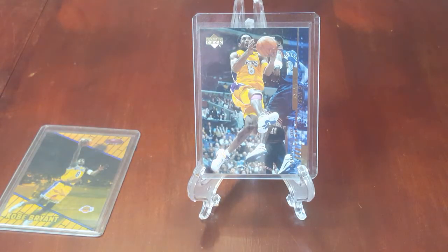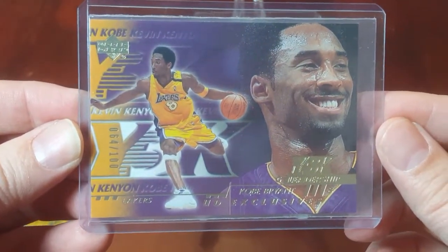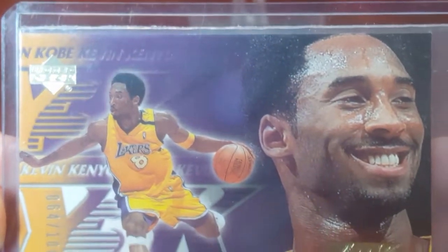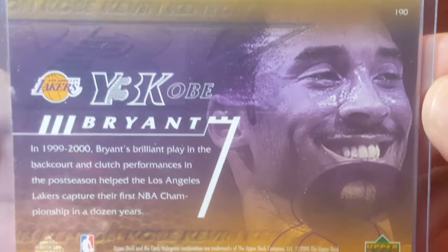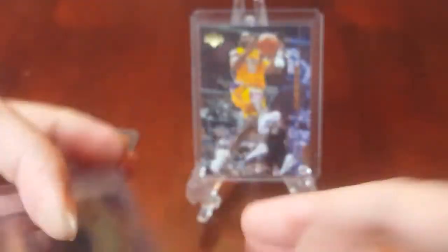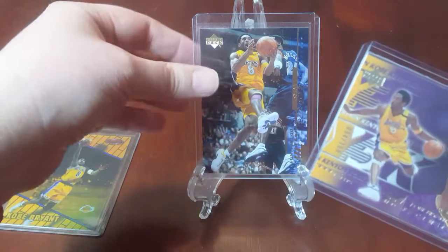Up next we have the 2000-2001 Upper Deck UD Exclusives Gold Y3K. There are different poses of this card; this one I believe is called the Leadership pose. It's serial numbered to 100 and has the gold tint on the back with the gold Upper Deck hologram. I'm also asking $200 for that.